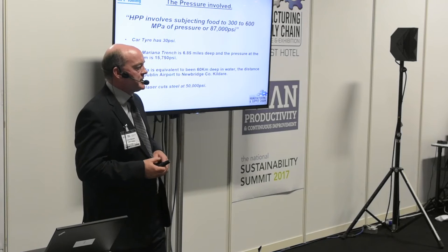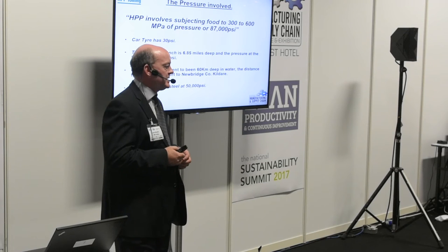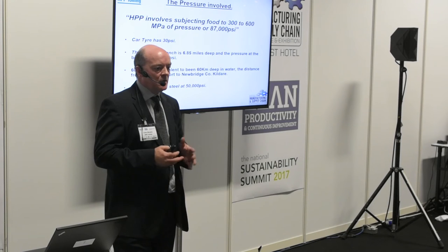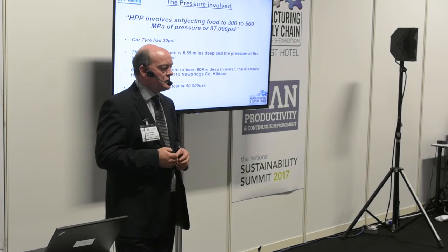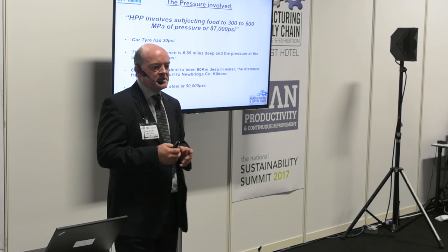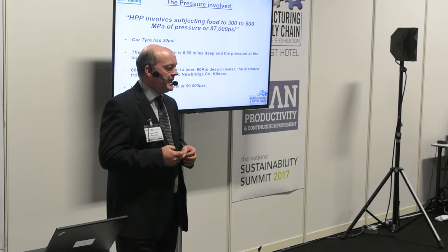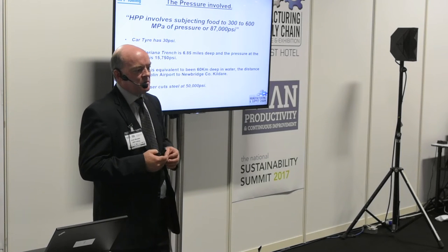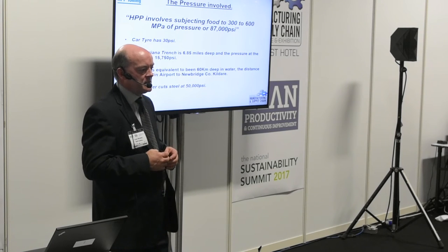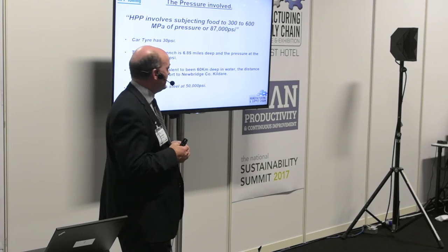So what do we do? Basically we subject food products to very, very high pressures — up to 87,000 PSI. To put that in context, the tyre pressure in your car is about 30 PSI. We're going up to 87,000 PSI, which is a huge amount of pressure. The equivalent on Earth would be the deepest part of the ocean — the Mariana Trench — where the pressure at the very bottom is about 15,750 PSI. We'd have to go six times deeper than that, about 60 kilometres deep, to mimic the same pressure.